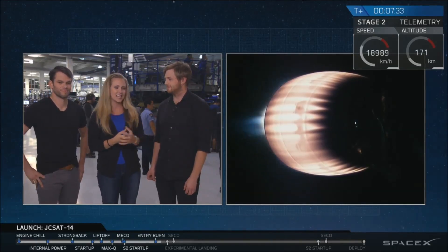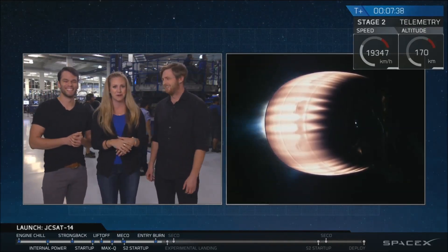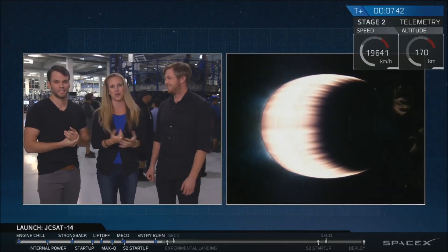We just completed the re-entry burn — excuse me, the re-entry burn — and we're waiting for the landing burn, which I'm sure you'll hear the crowd around us start cheering whenever we have visual confirmation of that.